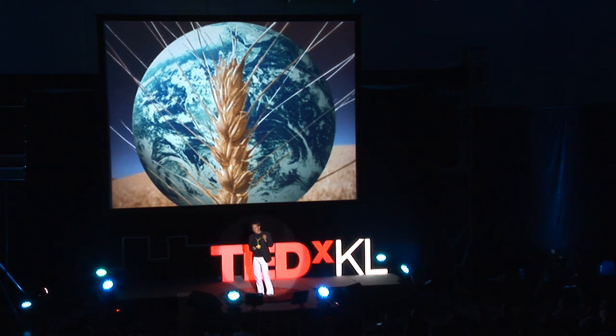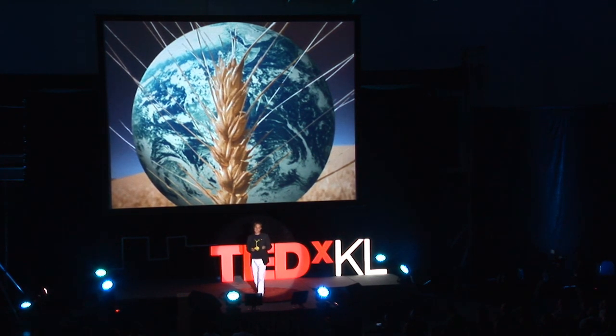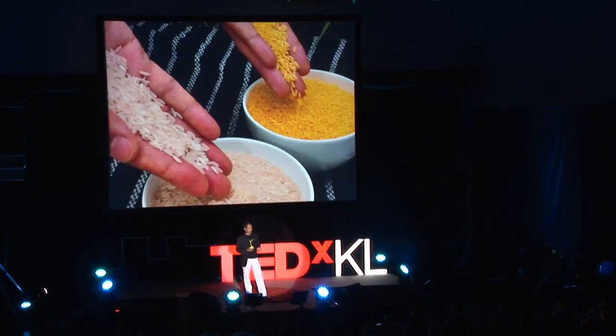And then there's food production. We're projected, because we won't stop having kids, to need more than 60% of the food that we already have by the year 2050. Unless we chop down our rainforests, that increase in production is going to have to come from the existing farms and farmland that we have. And engineering crops is the solution for this.